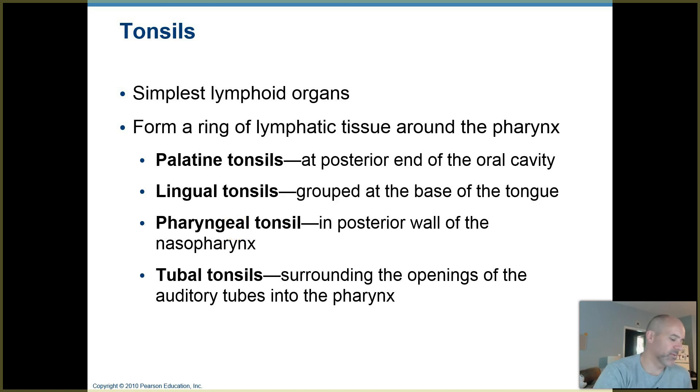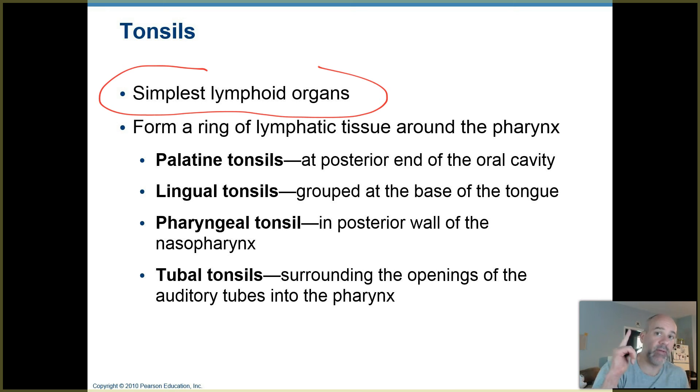How about your tonsils? These are the simplest of the lymphoid organs — almost like lymph nodes that are exposed at the surface, and they form a ring of lymphatic tissue around the pharynx. Your pharynx sits behind the tongue at the back of your throat, with parts extending up toward the nasal cavity and downward toward your esophagus and larynx.